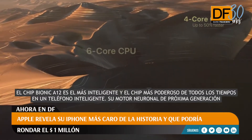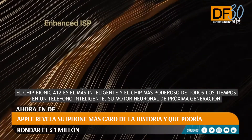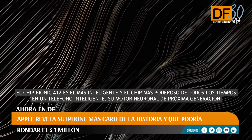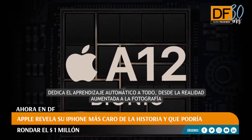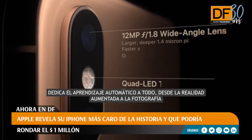The A12 Bionic chip is the smartest and most powerful chip ever in a smartphone. Its next generation neural engine dedicates machine learning to everything from augmented reality to photography.